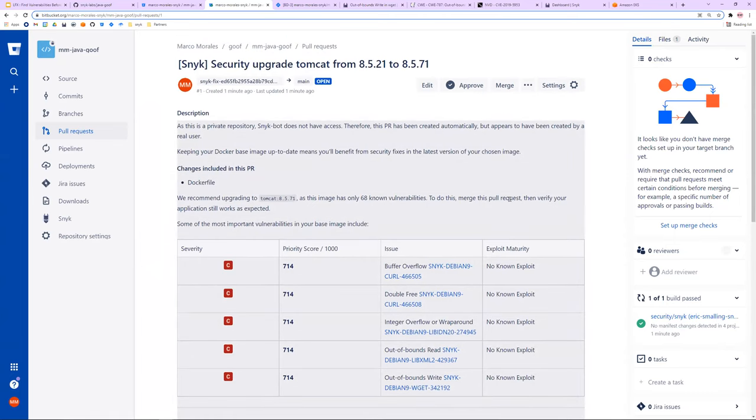Continuing in Bitbucket now. There was a question about whether we have integration with GitHub — yes we do. We also support GitLab.